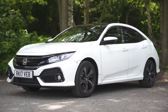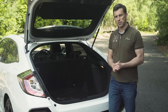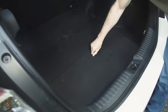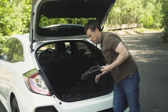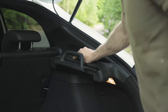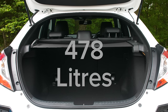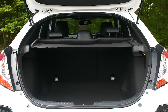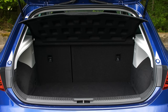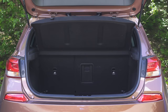Can the Honda recover ground when it comes to luggage? There are some nice features in the Civic's boot, including loads of underfloor storage and a clever retractable load cover. At 478 litres, the Civic has one of the biggest boots in the class and it's much larger than both the Hyundai's and the Seat's. The flexible load cover means there's just enough space for two large and two small suitcases.